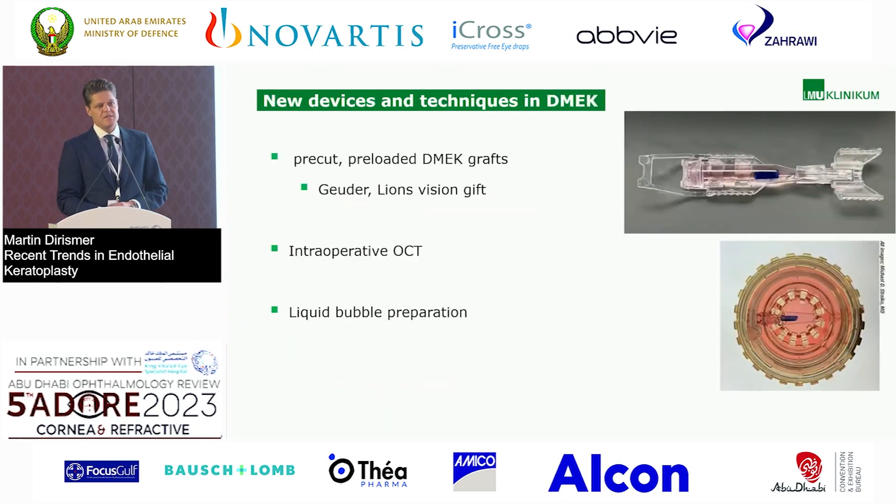What's new? There are some new devices and new techniques. DMEK grafts are now available as pre-cut, pre-loaded, and pre-stained. They come in a cartridge, comparable to a pre-loaded IOL. I tried it once and it works very well — it makes things easy, especially for beginners of this technique. It releases some stress because you don't have to take care of preparation, staining, and so on.